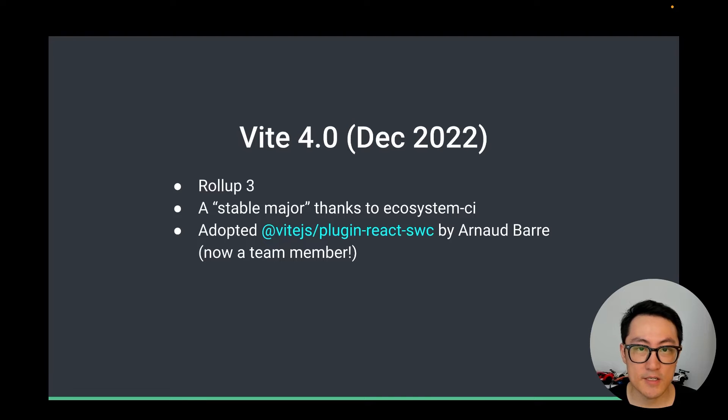The main change that warranted a new major was the upgrade to Rollup 3. The two projects synced the major releases together so we can also sync the discontinued support for old Node.js versions. Compared to Vite 3, this was a much smaller major release in terms of breaking changes. In fact, our goal was to ship a stable major. We heavily leveraged our ecosystem CI to ensure compatibility with downstream projects so that the changes would affect end users as little as possible.